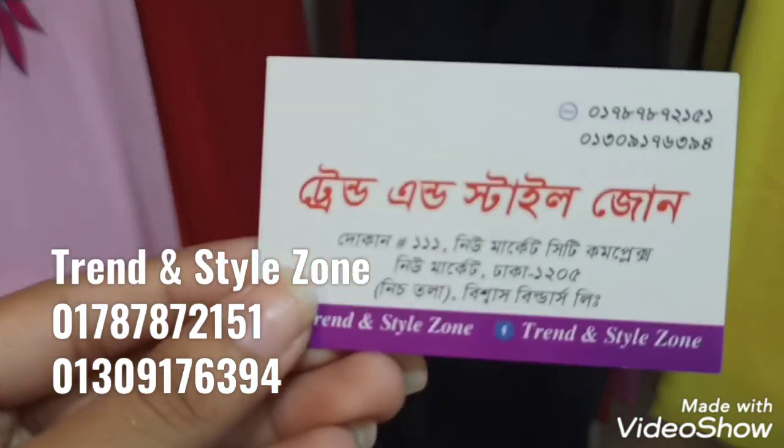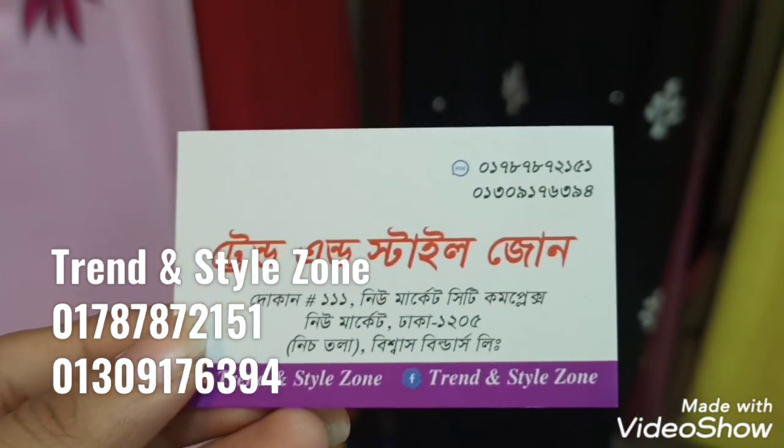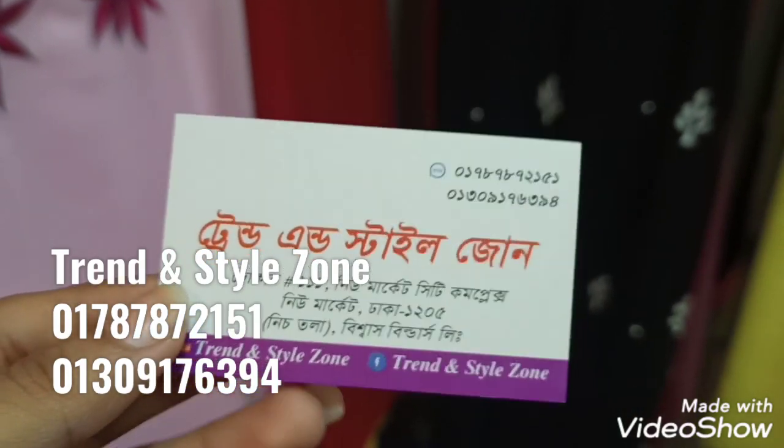The address is Newmarket City Complex, 2600 Village, shop number 111, and the other one is available.